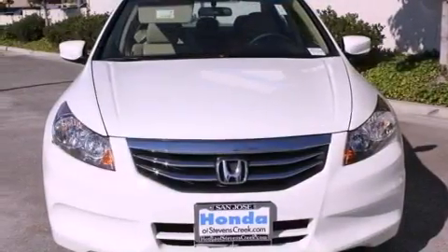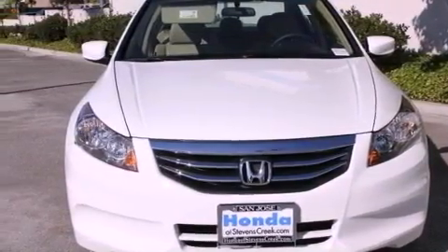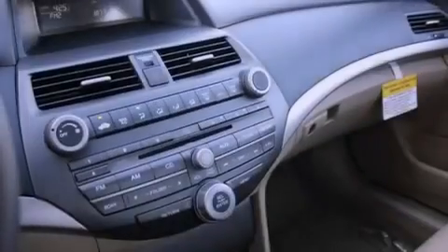A traction control system, a keyless entry system, and heated seats that can warm you up in seconds, keeping you and your passengers comfortable the whole trip.